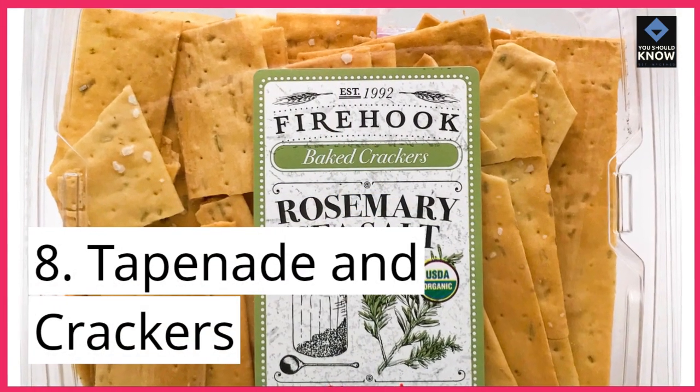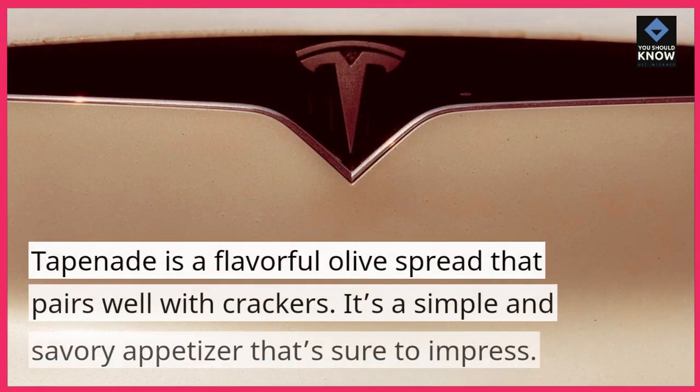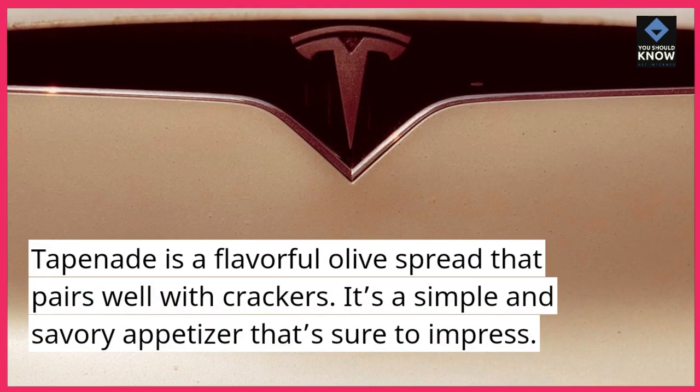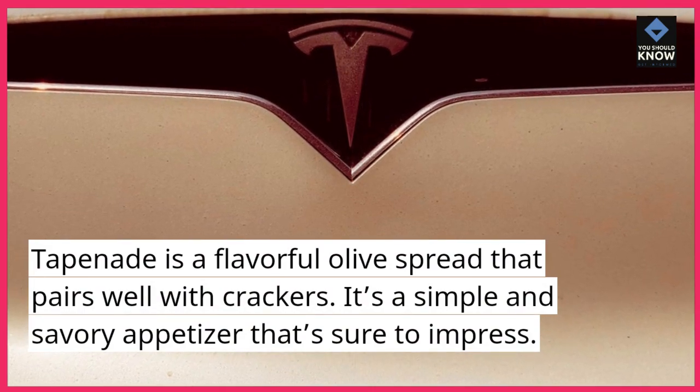8. Tapenade and Crackers. Tapenade is a flavorful olive spread that pairs well with crackers. It's a simple and savory appetizer that's sure to impress.